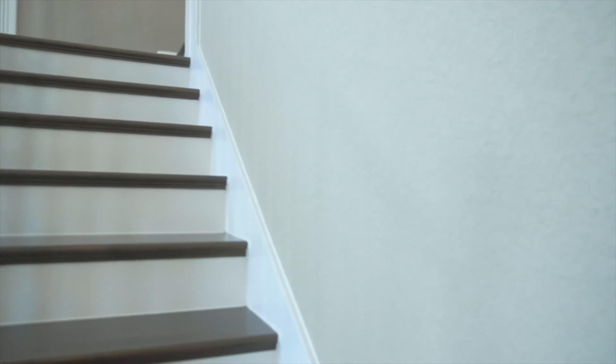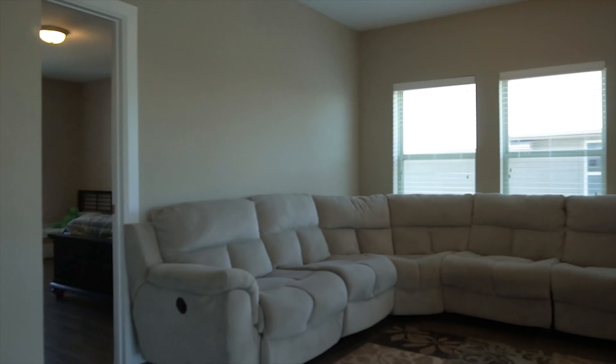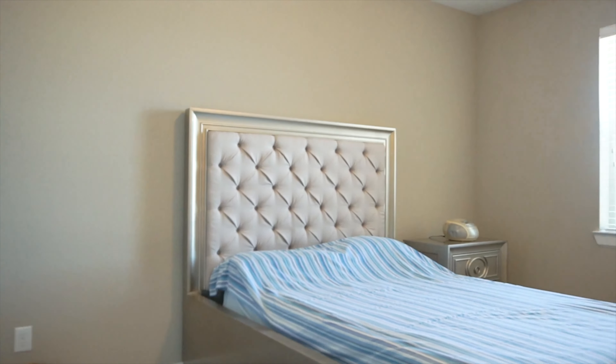This beautiful wooden staircase takes you to another level — literally — where you'll find a nice family game room at the top of the stairs, along with additional bedrooms and bathrooms that accommodate everyone in the family.